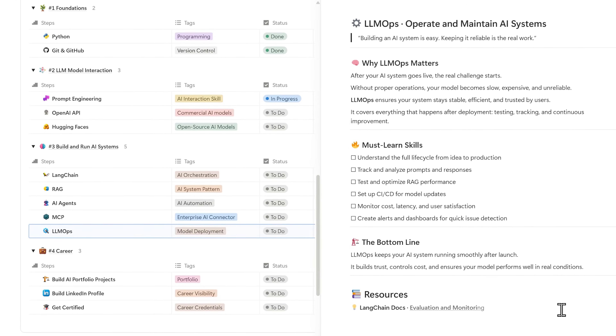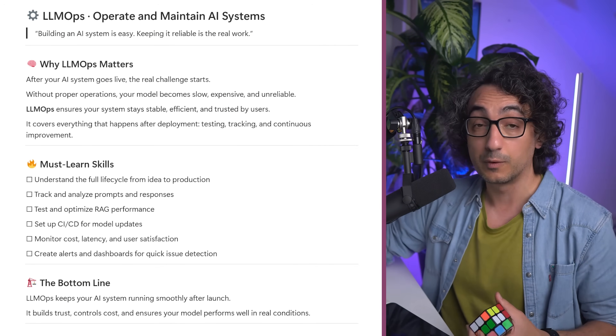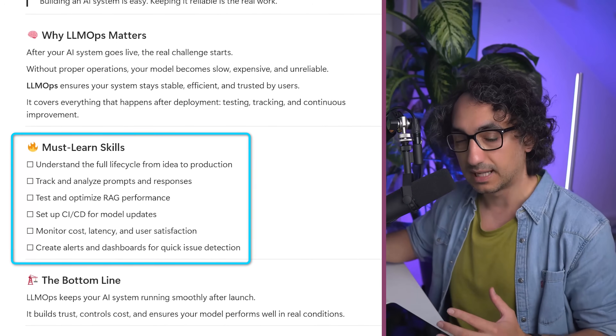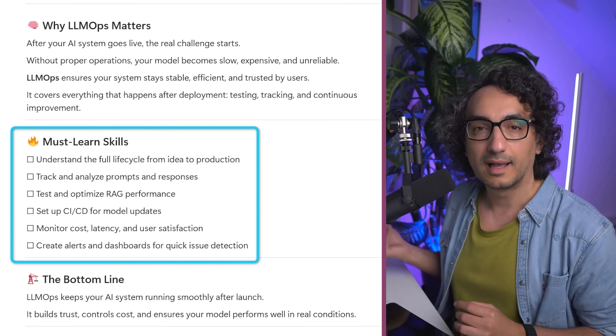Finally in phase three: LLM ops. Once you've built an amazing AI system and go live with users, you cannot just walk away — everything will go down fast. The model becomes slow, costs get very high, and users complain about bad results. You must understand the full lifecycle of LLMs from idea to production: how to track prompts, how to test and optimize your RAG, how to set up CI/CD, and how to do monitoring and alerts. Post-go-live activities are essential to ensure users trust your AI system, otherwise your project will fail.